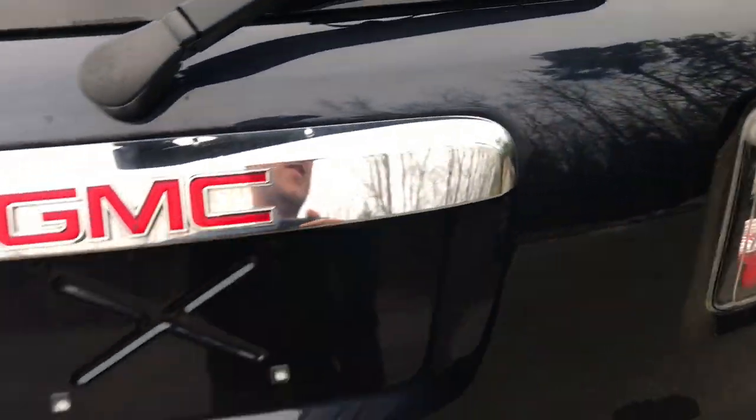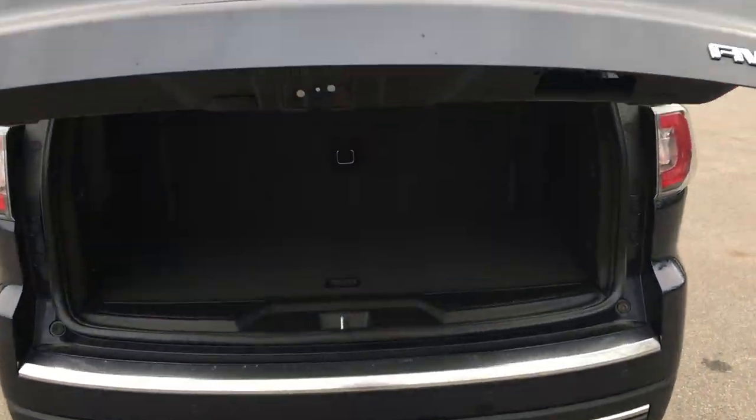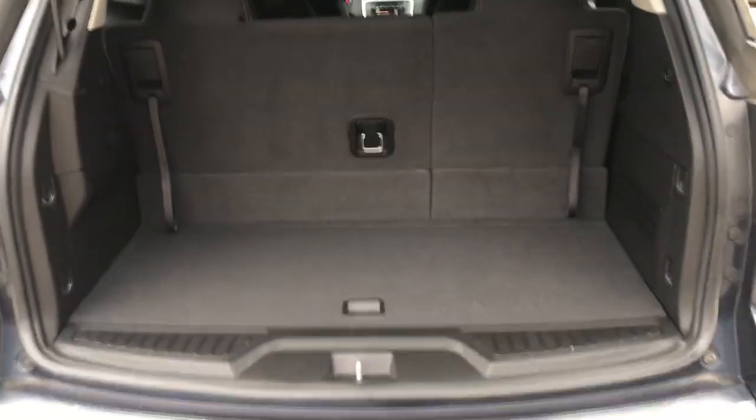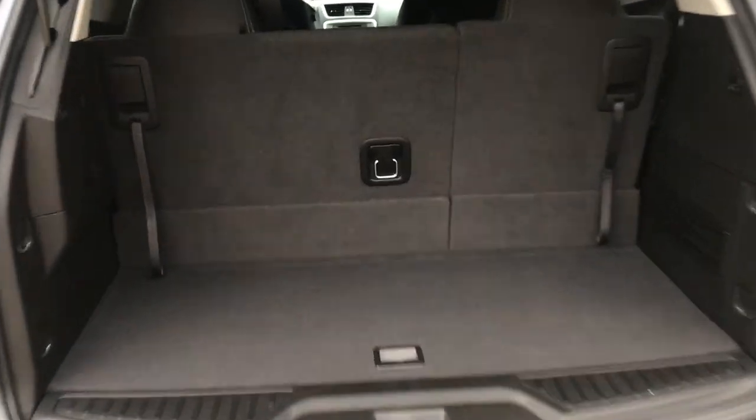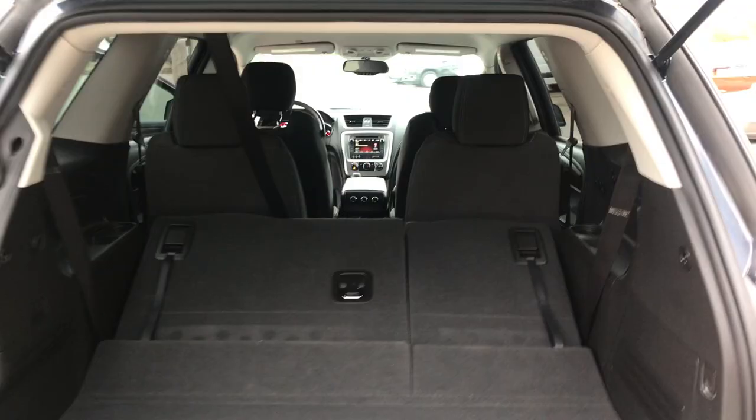Take a look at the cargo area. As you can see, this Acadia does have a power-assisted tailgate. You've got plenty of cargo room, and your third row of seats. If you need a little more cargo space, however, this third row will fold right down — as easy as that.